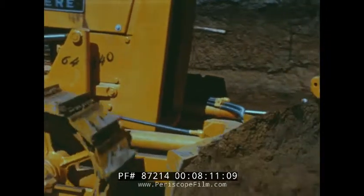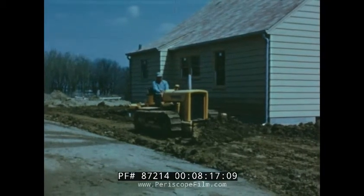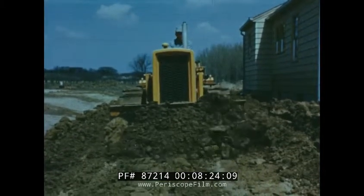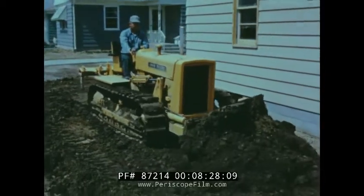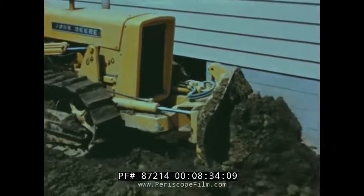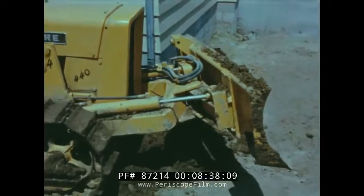It assures maximum operator control for precision work, convenience and lower earth moving costs. For leveling and rough grading around new housing, the 64 is extremely versatile. The 64 dozer-crawler combination is light enough to work safely around new foundations, yet big and powerful enough to do a complete grading job. And it's available with either gasoline or diesel power.